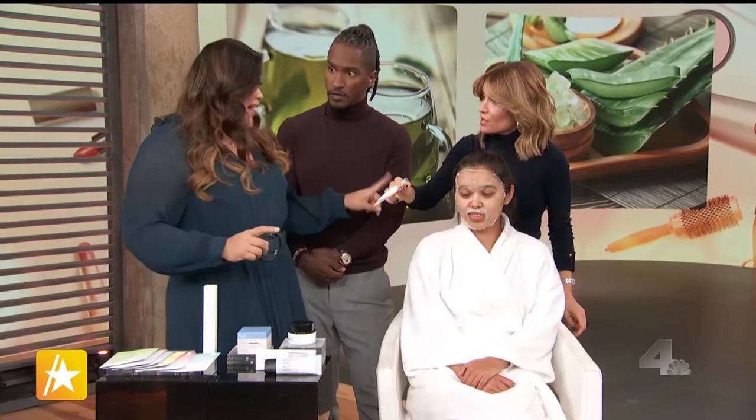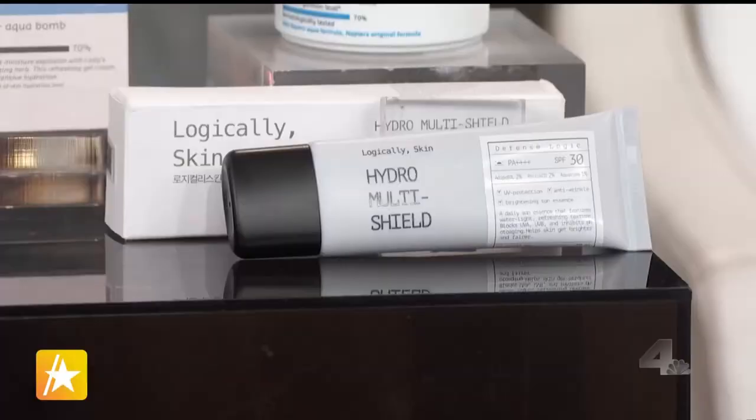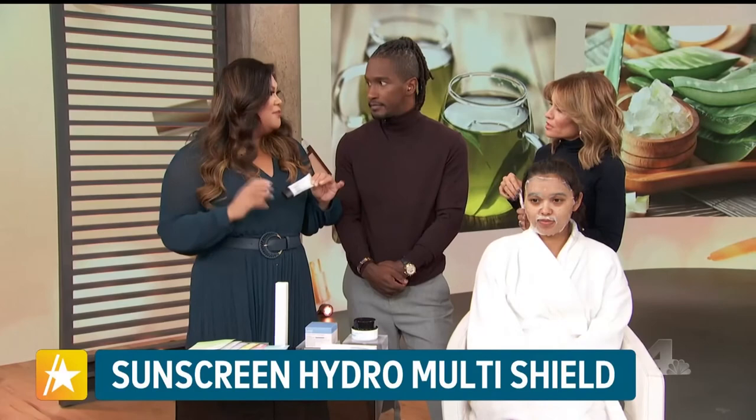The last and most important step is sunscreen — we cannot leave the house without it. Every skin tone and ethnicity needs skin protection. This is K Banana's Hydro Multi Shield: it has anti-aging benefits, boosts collagen production, and importantly does not leave a white cast. For more beauty secrets and tips, follow Jen Chan Glam on Instagram.